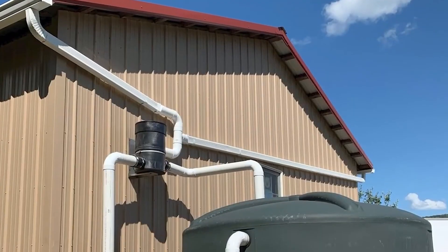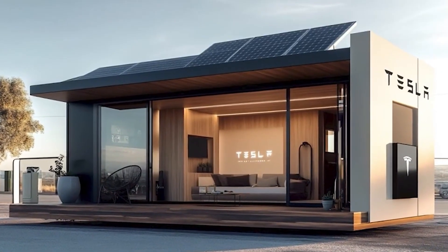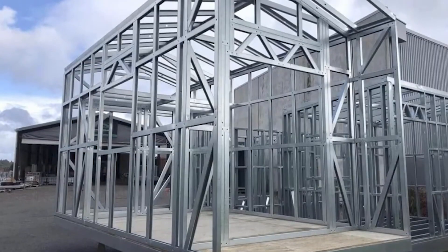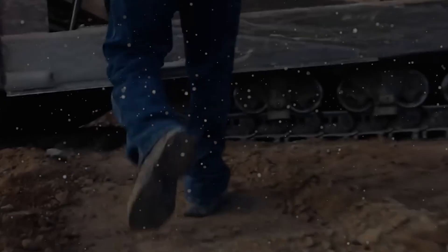If you had the chance to own a Tesla Tiny House for just $757, would you move in? Comment one if you'd make the move right away, two if you're still not convinced, or three if you'd want more details on the price before deciding.